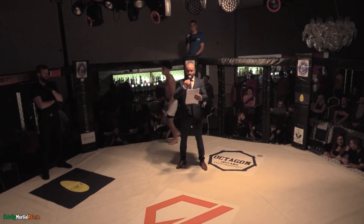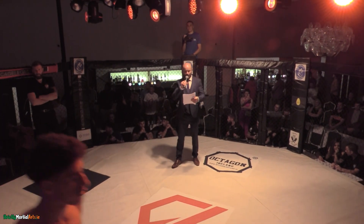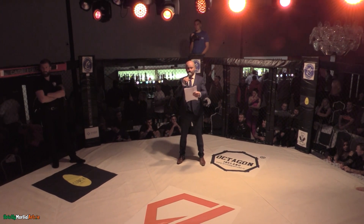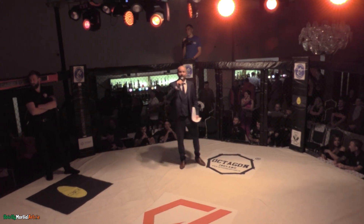And introducing his opponent, fighting out of the red corner, representing Full Power and bringing into the cage a record of two wins, one defeat and one draw — presenting Myron Martini.